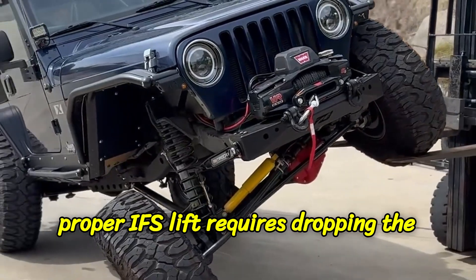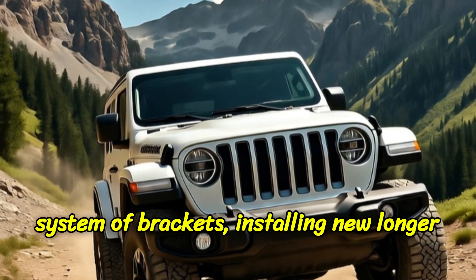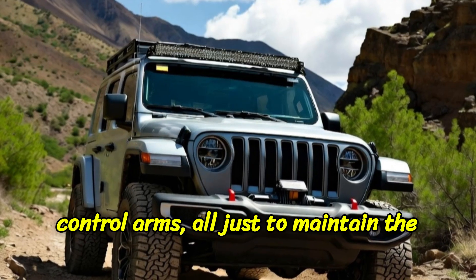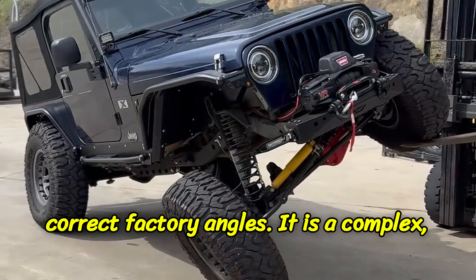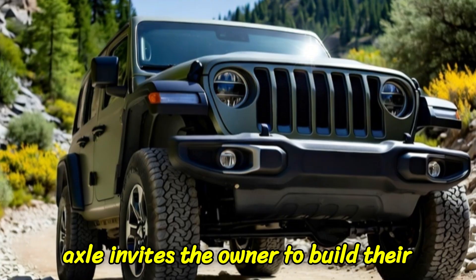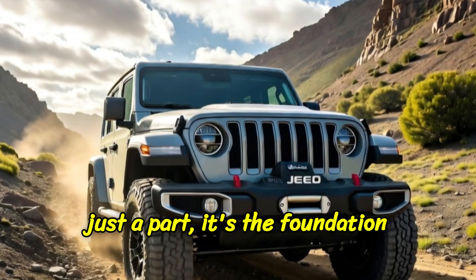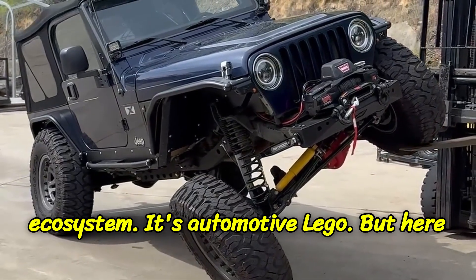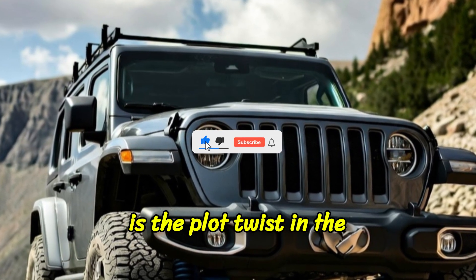A proper IFS lift requires dropping the entire front differential with a complex system of brackets, installing new longer steering knuckles, and replacing the control arms — all just to maintain the correct factory angles. It is a complex, expensive, and limiting process. The solid axle invites the owner to build their own ultimate machine. It's not just a part; it's the foundation of a multi-billion dollar aftermarket ecosystem. It's automotive LEGOs.